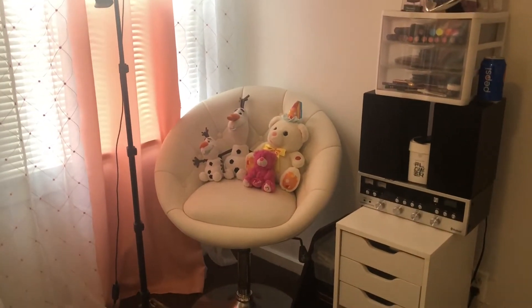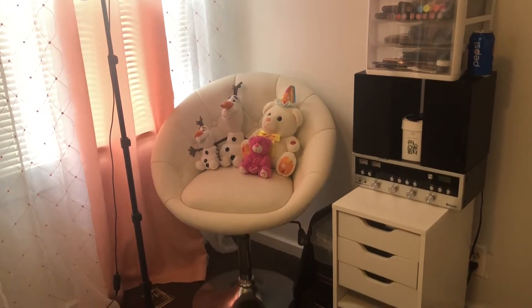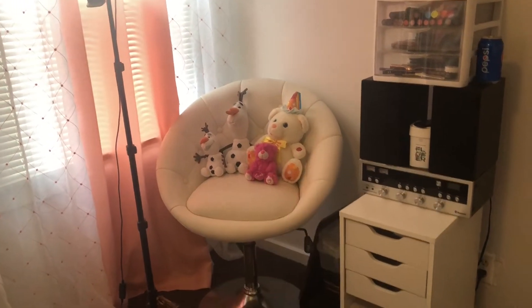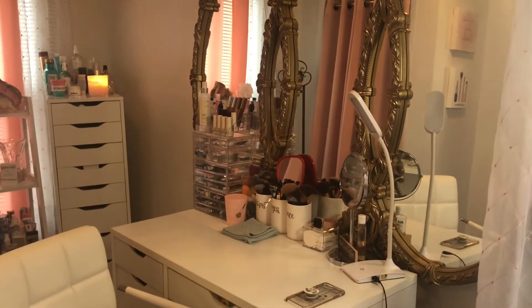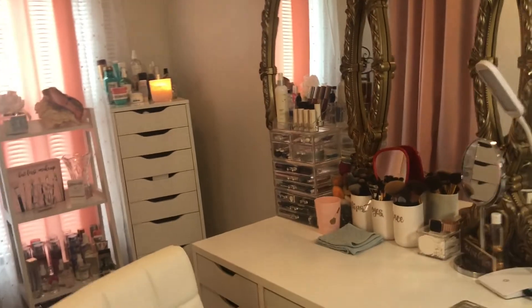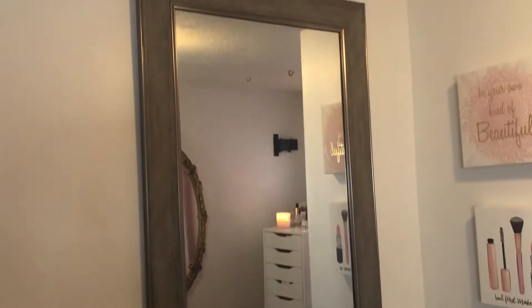That chair in the corner I use as a client chair — it goes up and down, but it sits in the corner because I only use it for clients. I have my Olaf teddy bears because I freaking love Olaf, and they were given to me by my daughter. I have my ring light giving us extra lighting because it's very cloudy and gloomy outside today. This is usually the brightest room in my house, but not today.